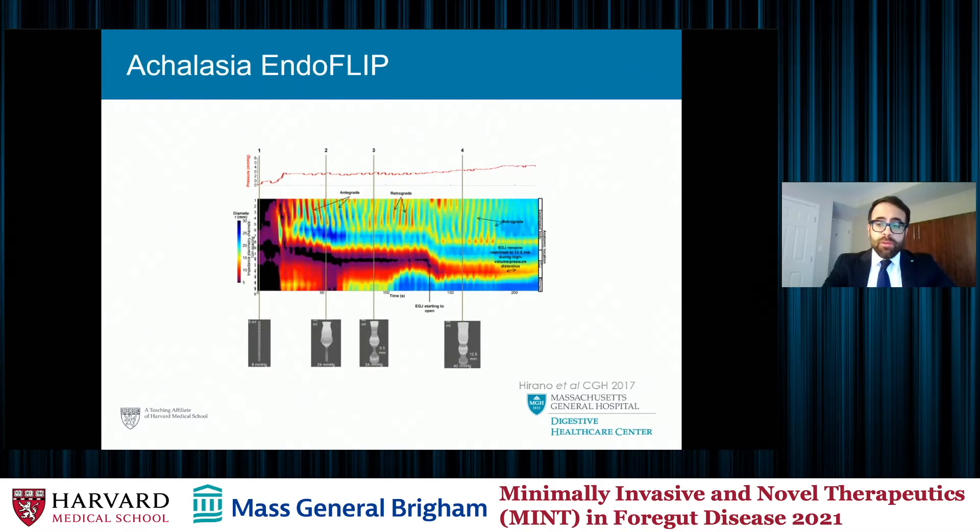This is what an abnormal EndoFLIP looks like in the setting of achalasia. From the prior slide, you had nice long slanted repetitive antegrade contractions representing normal activity. Here that pattern is disturbed — the contractions are shorter and flipped in the opposite direction, called repetitive retrograde contractions. These are always pathologic and usually associated with a major disorder of esophageal motor function. In the prior slide you saw dark blue areas suggesting LES relaxation; here there is none. It's angry red at the bottom, suggesting the LES is not relaxing — all criteria that match achalasia in the Chicago classification.